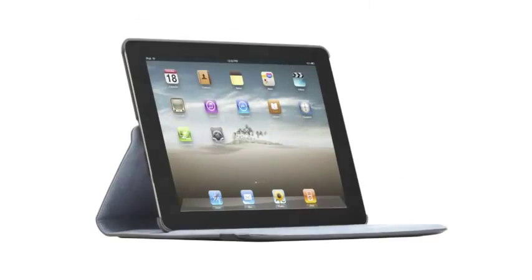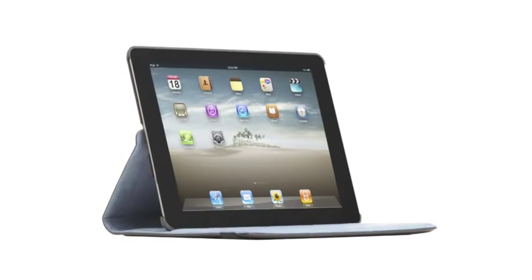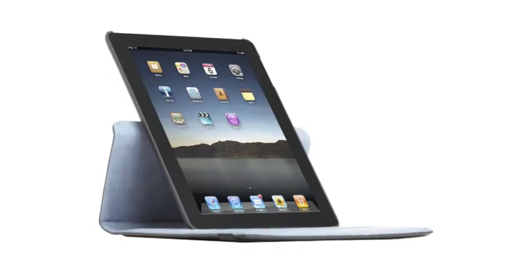The uniquely designed chassis allows for a complete rotation of the device, permitting both landscape and portrait views, while enabling the iPad 2 to remain in the protective case.